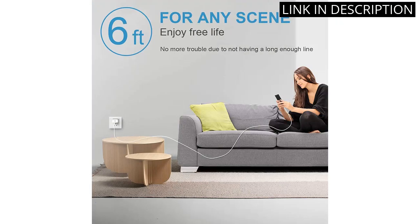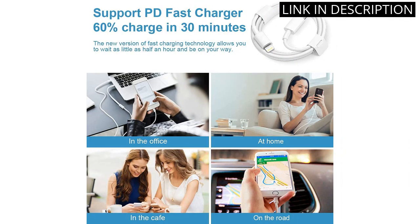The white color matches my phone perfectly. Overall, I highly recommend this product for anyone looking for a high-quality charger that is both fast and safe.